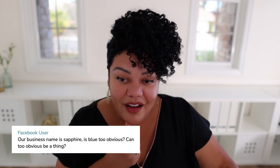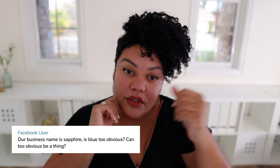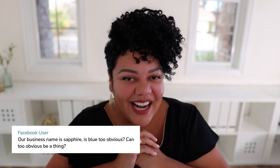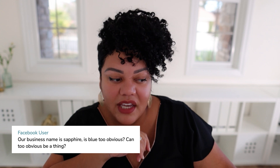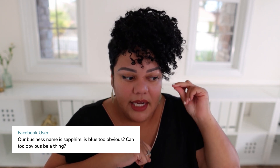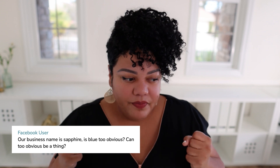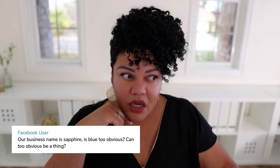Someone asks: our business name is Sapphire — is blue too obvious? Can too obvious be a thing? I don't think so. For Orange County, we chose orange, and it would feel weird if we had chosen blue for an orange county brand. Sapphire is an amazing name and the color sapphire is stunning — like Tiffany blue, which is almost a sapphire color. It's going to evoke feelings of almost luxury, powerful yet soft. Think of Tiffany and the feelings evoked when you think of Tiffany blue.